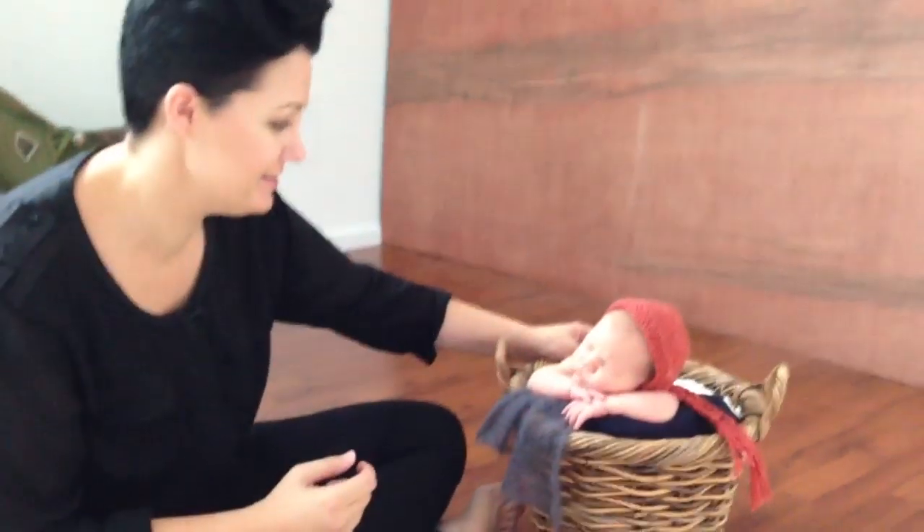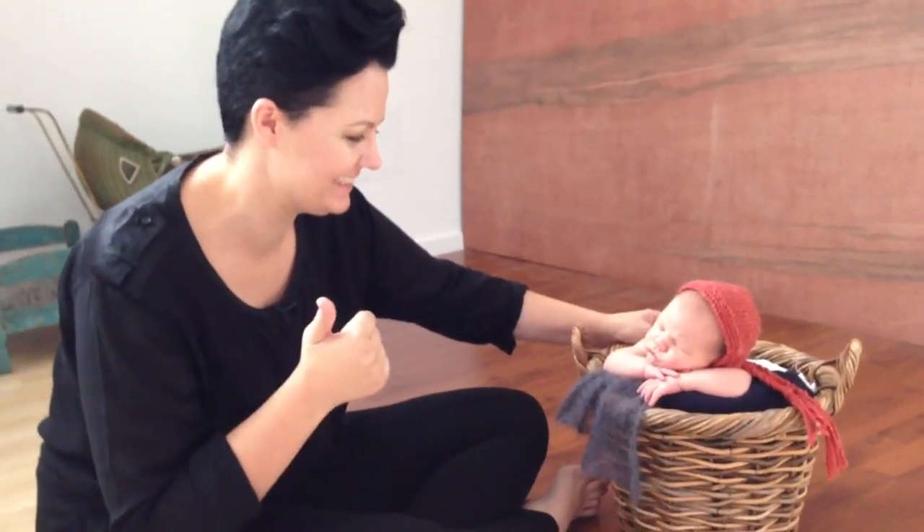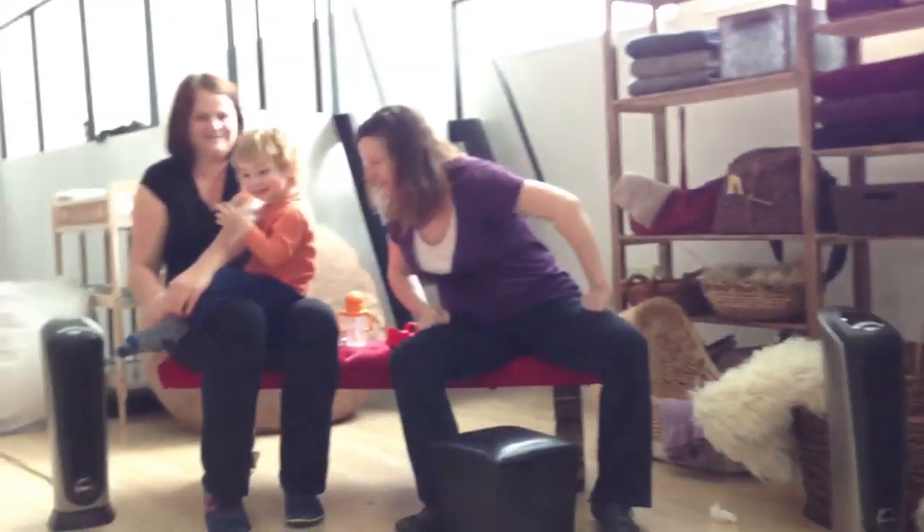Look at him, he's still going. Just beautiful. He's comfortable. Can't wait to see the images, Kelly. Thanks so much. And here's the little guy. Thanks everyone.